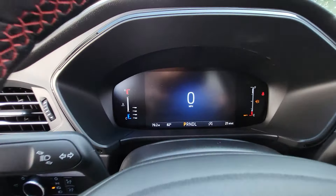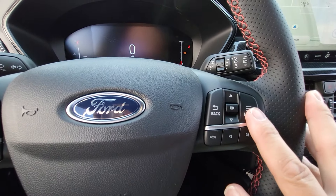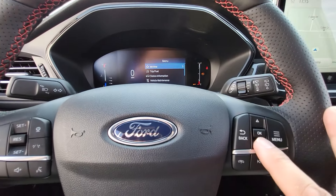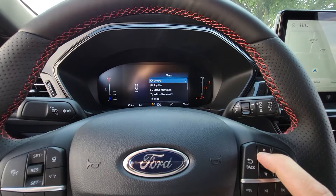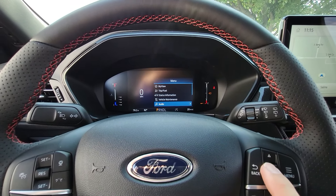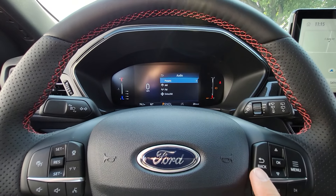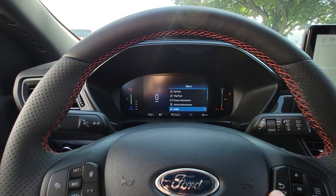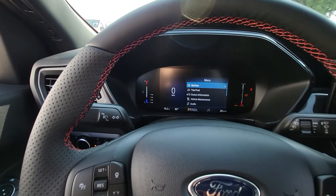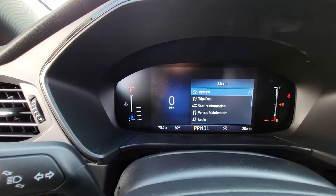I'm going to be using these buttons — this is your menu button, and when I press it, it brings up the menu. We're going to use this switch to move up and down, then press OK to select. If I'm in Audio I press OK and it goes into that. If I didn't want that one, I hit Back and it takes it back. I'll say 'going up and down' and 'hitting OK,' and I'll give you closeups rather than re-explaining it each time.